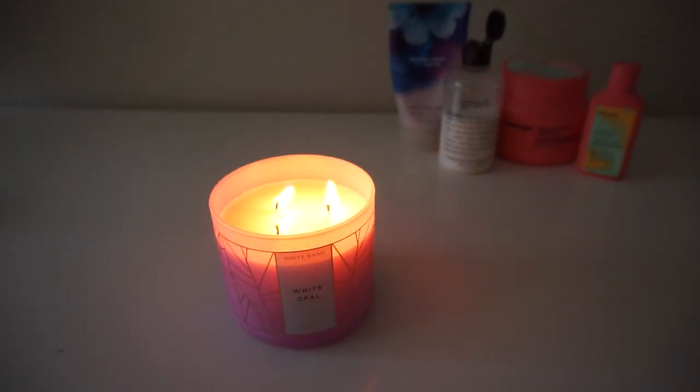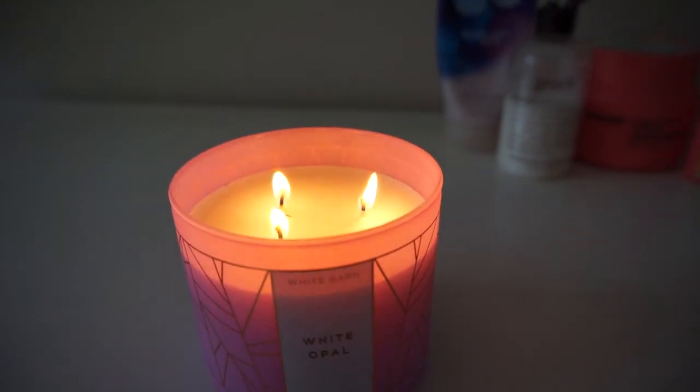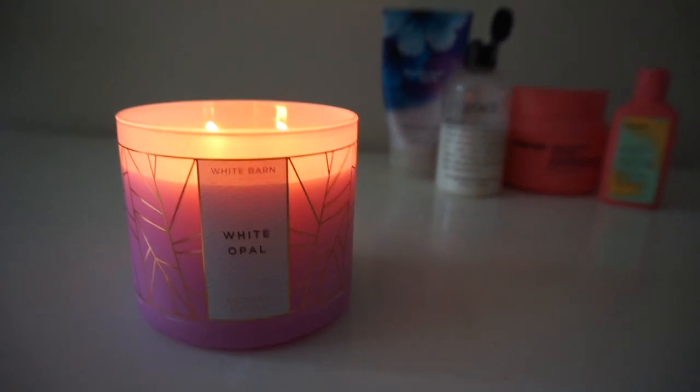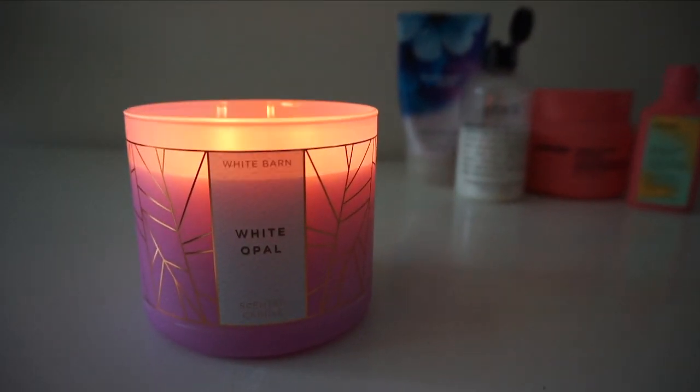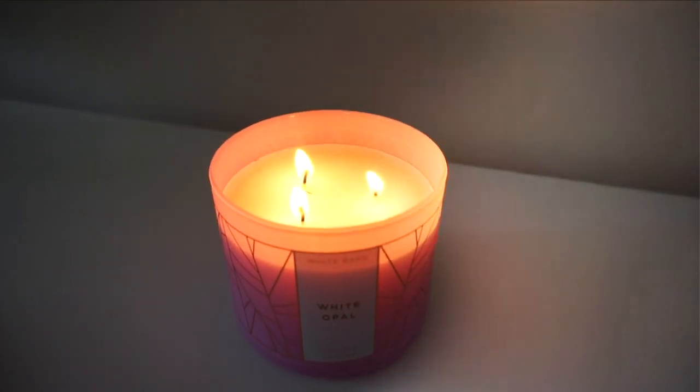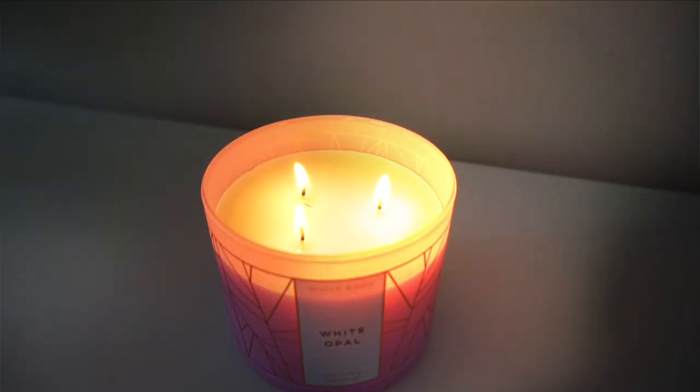So to get started, I always start with a candle. This has been my recent go-to favorite — this is the Bath & Body Works White Opal Candle. The fragrance notes are Shimmering Salt Crystals, Jade Blossom, and Lush Moss. It's a very unique and relaxing smell that's just enough scent — not too overpowering.